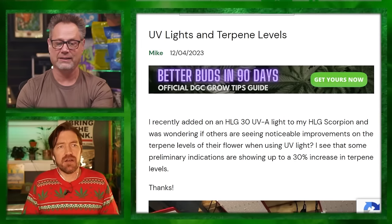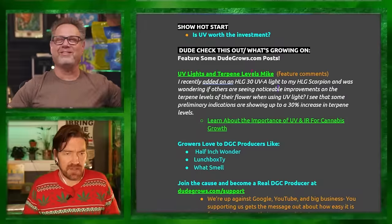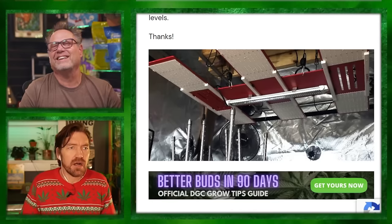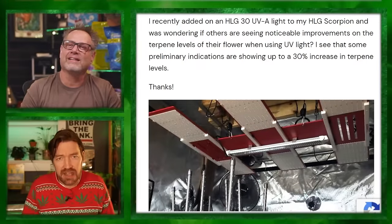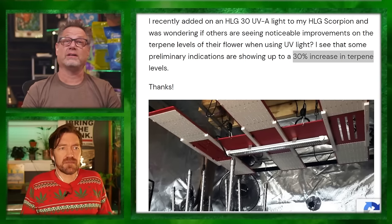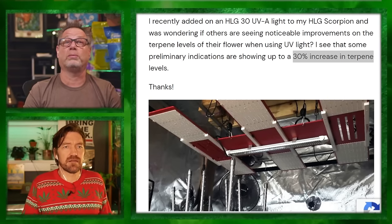Mike says: I recently added an HLG 30 UVA light to my HLG Scorpion. It's pretty slick how they do this — it mounts right under their LED fixture. He's wondering if others are noticing improvements in terpene levels of their flower when using UV light. He sees some preliminary indications showing up to a 30% increase in terpene levels. That doesn't mean THC or strength of your bud — that's your terpenes, but it does have a lot to do with the strength of your bud.